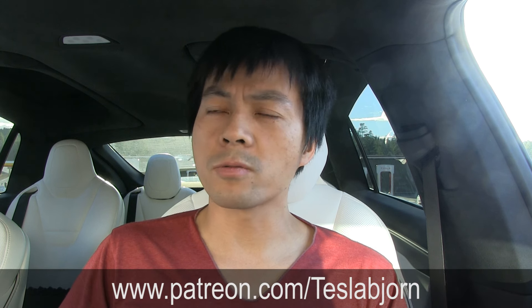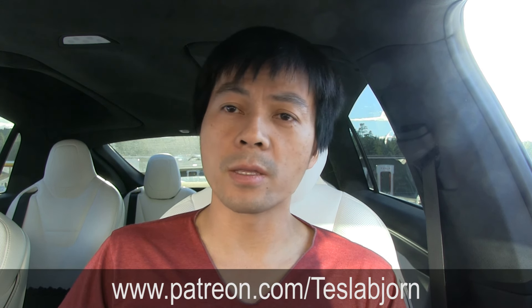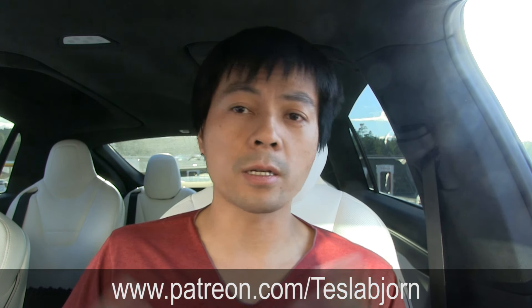So yes, that was interesting — there will be more tests about this, of course. If you like my content, please check out my Patreon link: patreon.com/TeslaBjørn. Eventually I will go full-time reviewing and making videos, so I kind of need support. Thank you guys for watching and see you later.